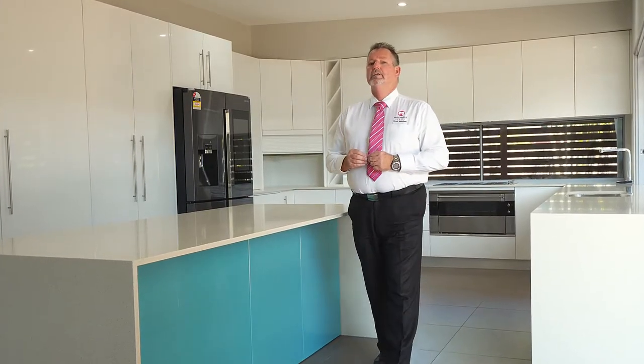The owner has committed to selling this home and is looking for an immediate sale, so here's your opportunity to call me now. Scott Mitchell from Mitchell's Realty — you will only be disappointed if you miss this one.